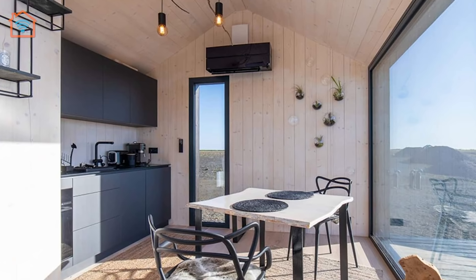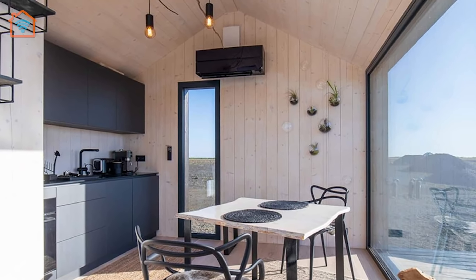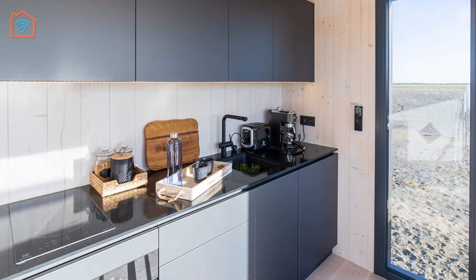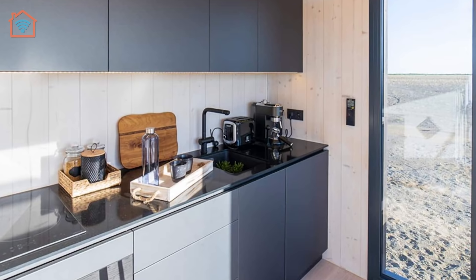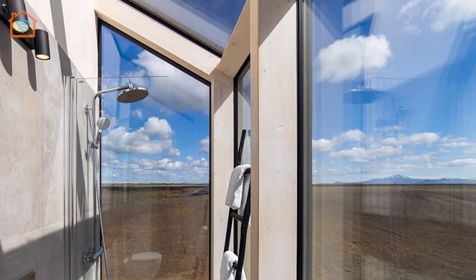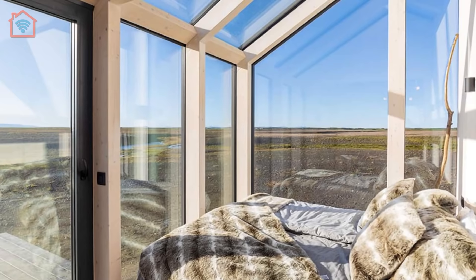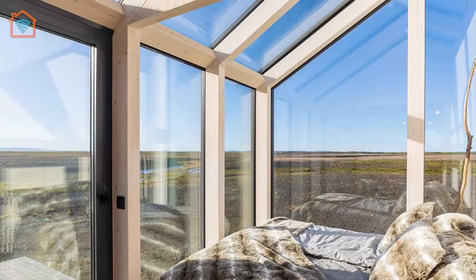Made of triple-layered glass and sustainable wood, there are two cottages 200 meters apart from each other, separated by small hills to ensure full privacy. Each cottage has its own private hot tub, fully equipped kitchen, and a glass bathroom where taking a shower while looking at the volcanoes, the stars, and the northern lights is an unforgettable experience. A queen-size bed with luxurious organic cotton linen, towels, and bathrobes.